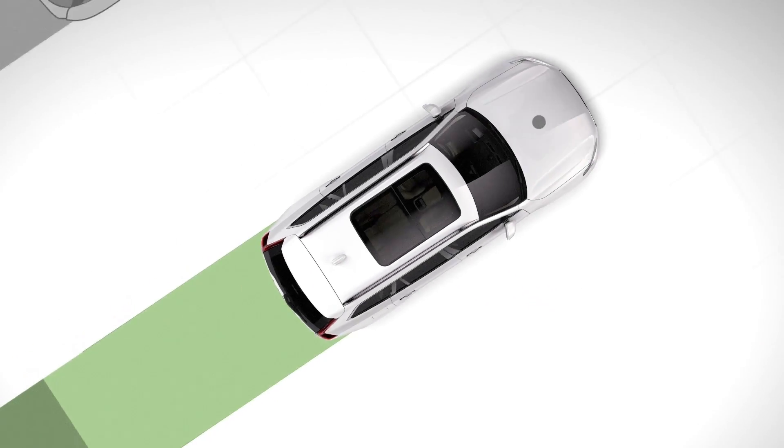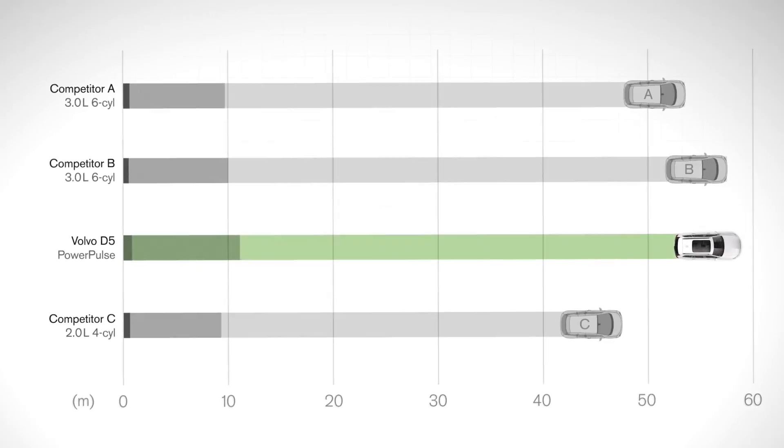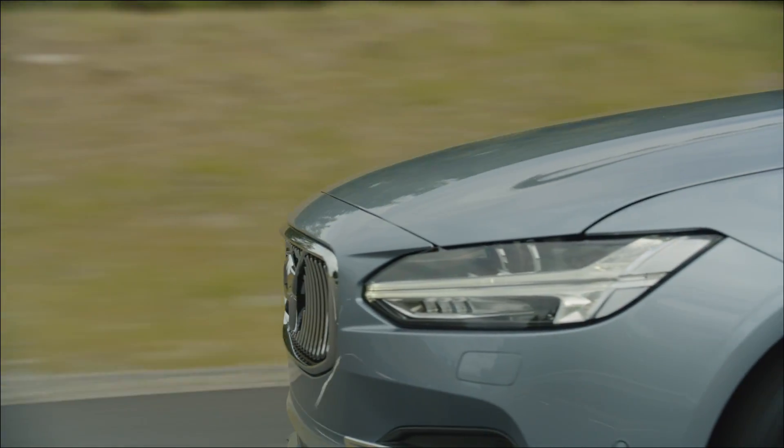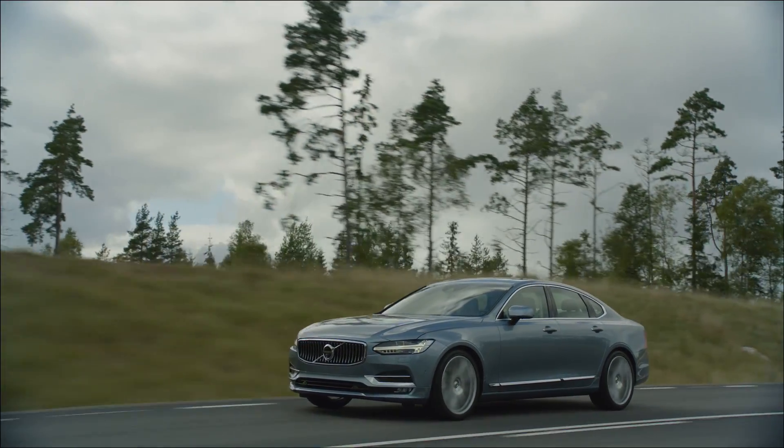The new technology gives the Drive-E diesel powertrain extremely competitive take-off performance. The rapid responsiveness gives the driver superior acceleration without compromising the clean Drive-E efficiency.